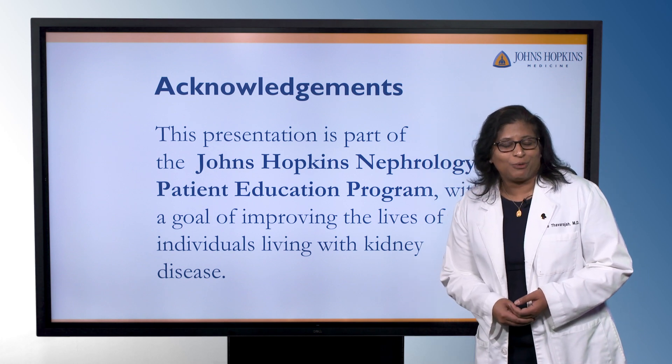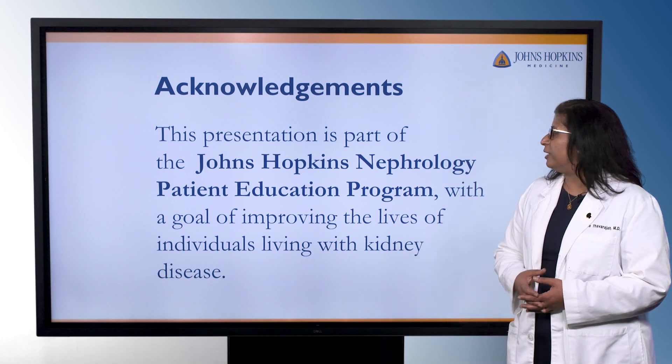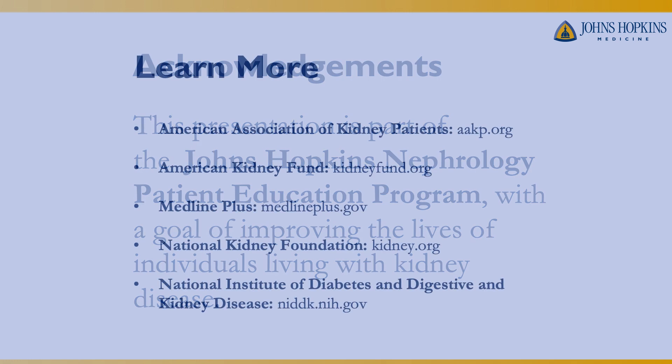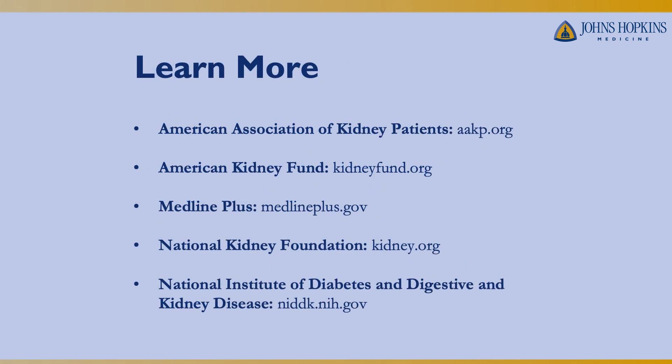Thank you for listening to our presentation. This has been a part of the Johns Hopkins Nephrology Patient Education Program, with the goal of improving the lives of those with kidney disease. If you want to learn more about any of the topics we discussed, there are a couple of websites with good education resources. Thank you.